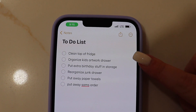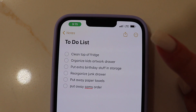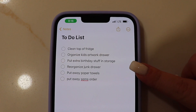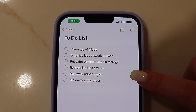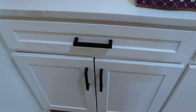So this is everything on my to-do list today: I want to clean the top of our fridge, which has become like a catch-all place and I haven't cleaned it since we moved in. I want to organize the kids' artwork drawer, put away some birthday stuff from their party into storage, reorganize our junk drawer, put away some paper towels, and then put away a Sam's Club order.